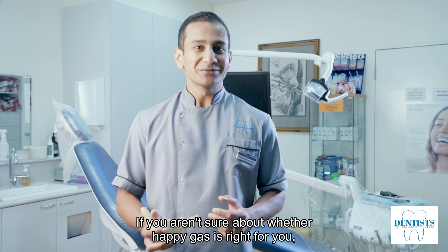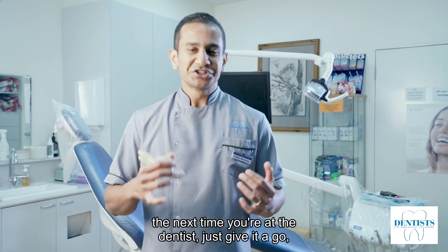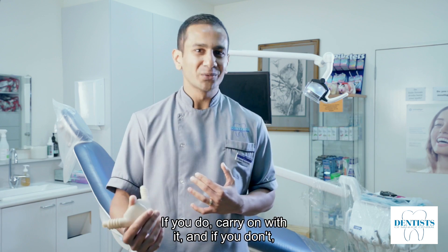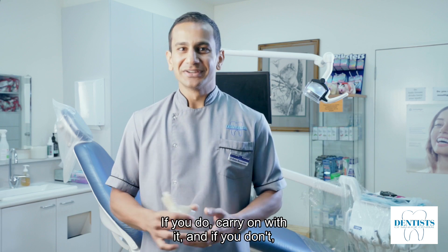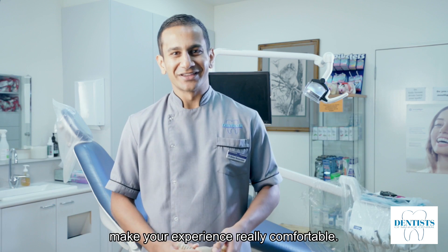If you're unsure about whether Happy Gas is right for you, the next time you're at the dentist, just give it a go — try it for a couple of minutes and see if you like it. If you do, carry on with it. And if you don't, we can talk about other ways how we can make your experience really comfortable. Thank you for watching.